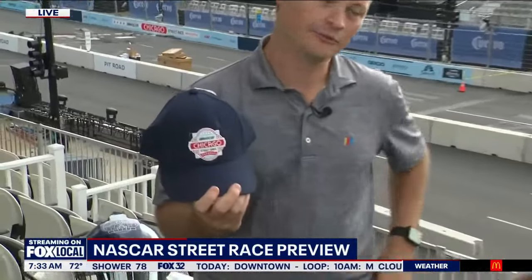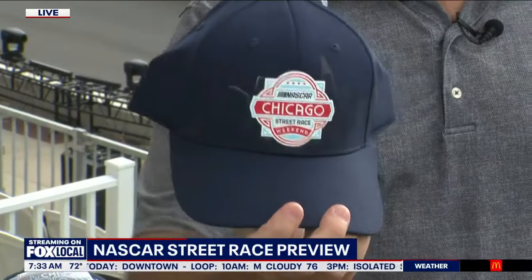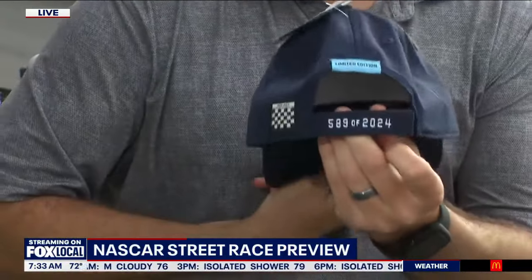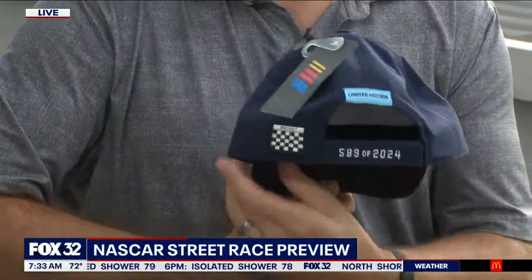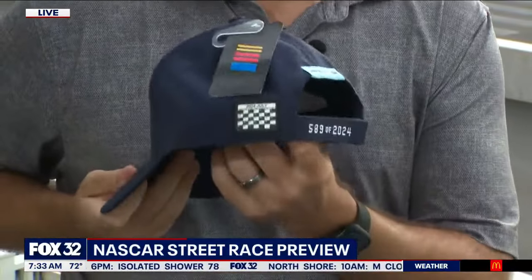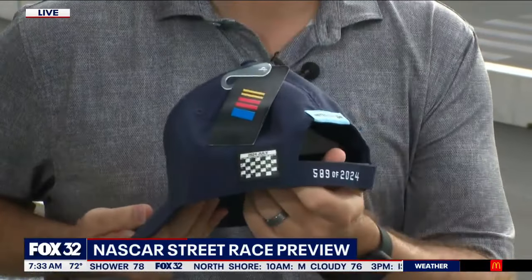This is our limited edition hat that we do for each race, and this one is numbered out of 2024 for the year. It has each individual number on the back — with the woven label limited edition. And one of my favorite features is the checkered flag that's also a calendar commemorating the date of the race.